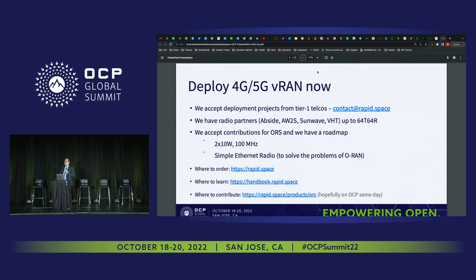We accept contributions for the Open Radio Station, which was released as open source today. You can download the PCB design files at rapidspace.com/product/ORS, learn how it works at handbook.rapid.space, and order it at rapid.space. The next version will feature 2×10 watts instead of 2×1 watt, and 100 MHz of bandwidth instead of 40. We are also designing a new Ethernet radio interface that will not suffer from the synchronization problems and costs of the current O-RAN eCPRI — and we believe we have the solution.